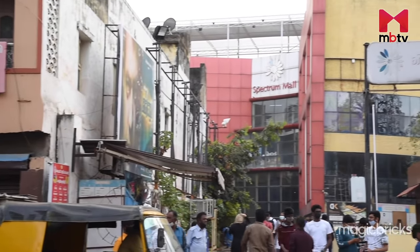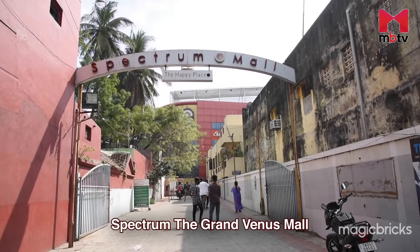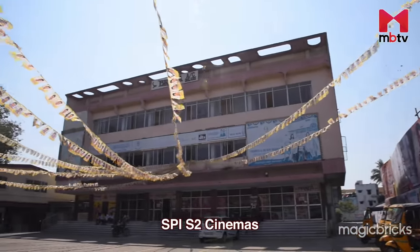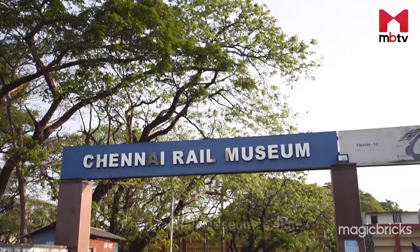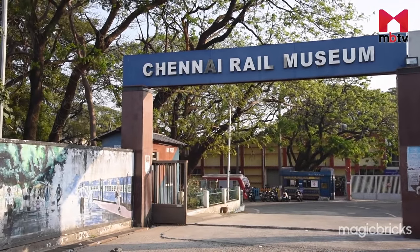Apart from that, there are other options nearby such as Spectrum, the Grand Venus Mall, Sri Brinda AC Deluxe Theatre and SPI S2 Cinemas. Perambur Railway Station and Chennai Railway Museum are 1.7 and 6.4 kilometers away.